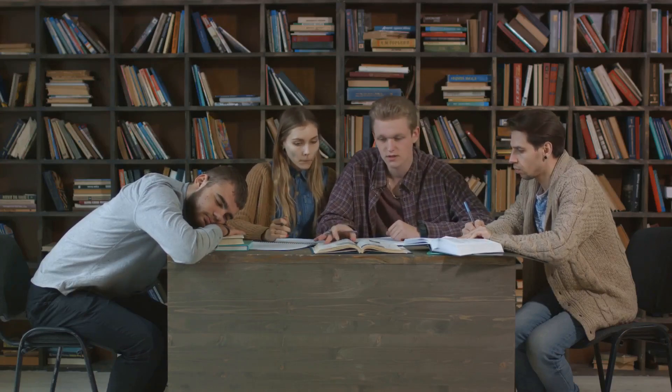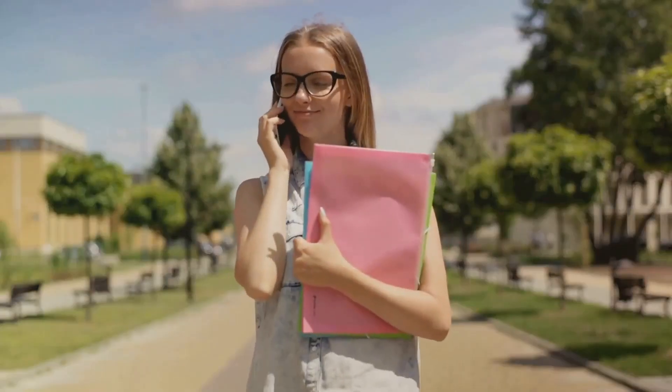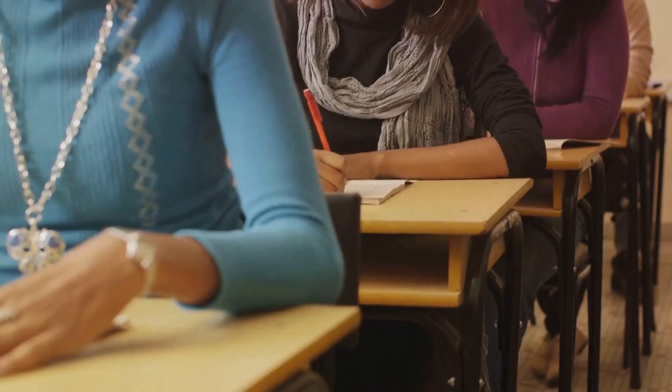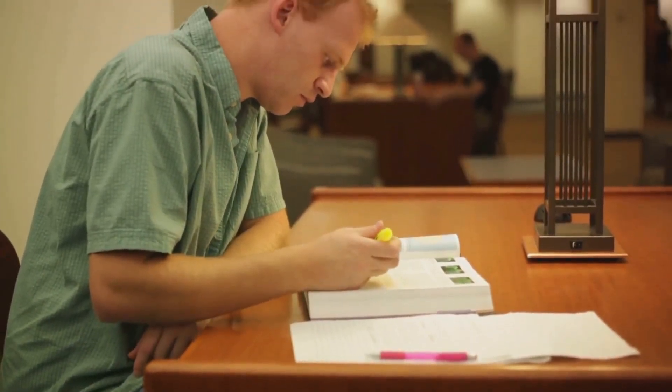Determine how much time you have before your exam, then divide this into manageable study sessions. Allocate these sessions based on the complexity and volume of each subject or topic. Remember, consistency is key, so ensure your schedule is realistic and maintainable.